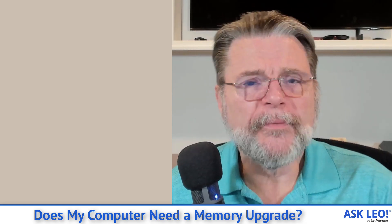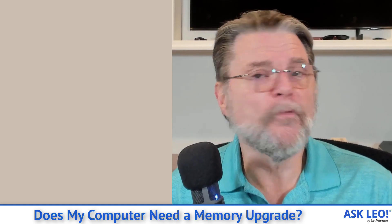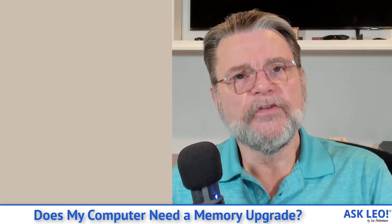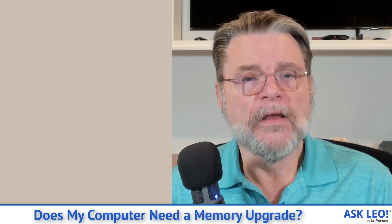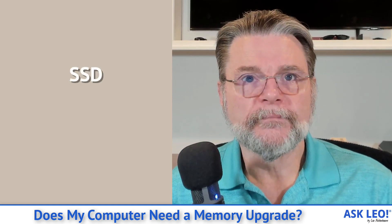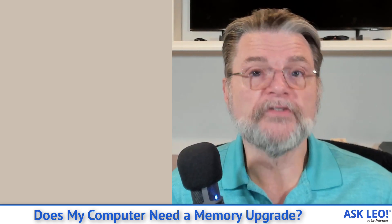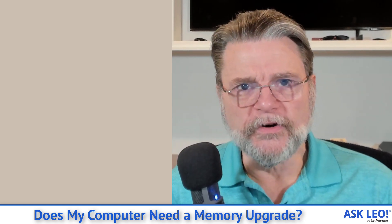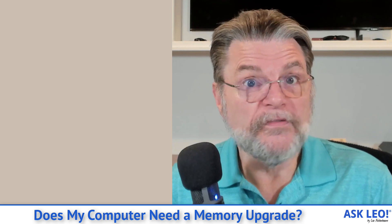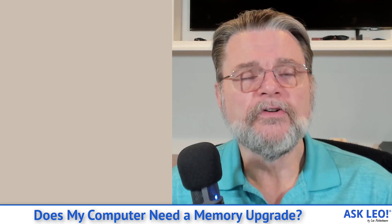There's another upgrade that is probably more applicable to more people and more impactful: if your older computer has the old-style spinning metal platter hard disk, consider replacing it with an SSD. Regardless of how you use your computer, you will notice it's faster. Specifically, one of the first things people notice when they replace their hard disk with an SSD is that it boots in about half the time, if not less. So if you feel like your system is too slow, too pokey, consider installing an SSD.